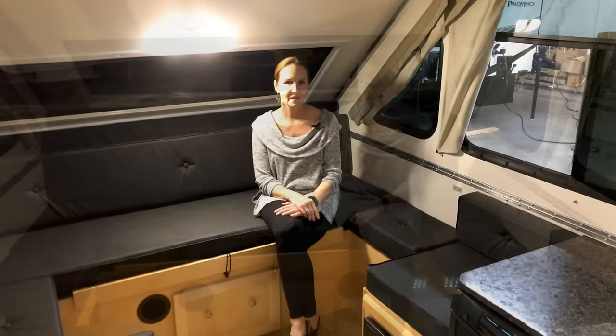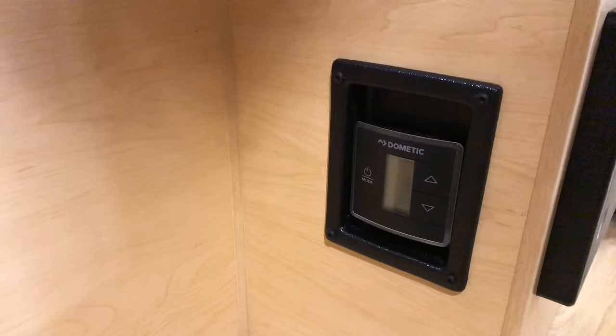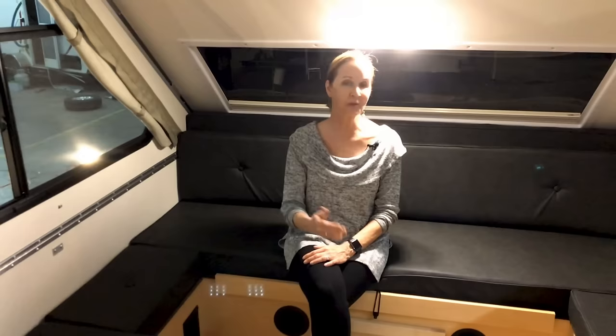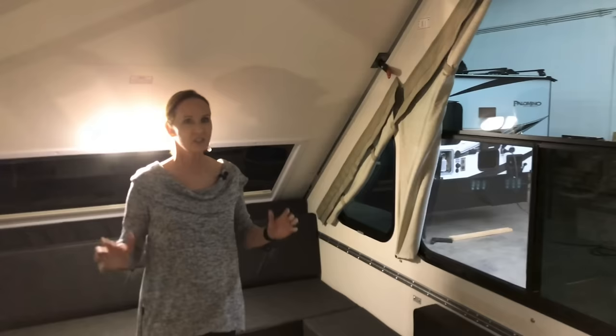You have Dometic controls down here for the air conditioner, heat pump, and furnace — kind of out of the way, which is nice because you don't want a lot of wires going up into the walls. On the other side there's a 110 plug to charge a computer or whatever you need. The freestanding table can sit in front of the sofa or between the seats. The windows open on both sides for a nice cross breeze. There are three corner windows on this trailer that just open up the space and make it feel so big.